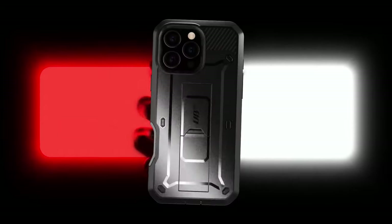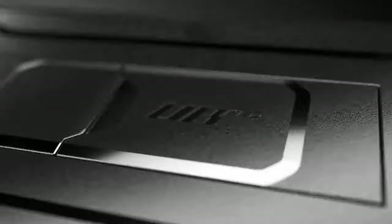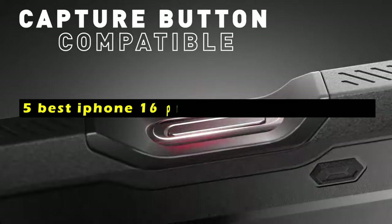Protecting your iPhone 16 Pro is essential to ensure its longevity and functionality. Welcome to All Cases. In this video we are going to talk about the 5 best iPhone 16 Pro cases with screen protectors you can buy.